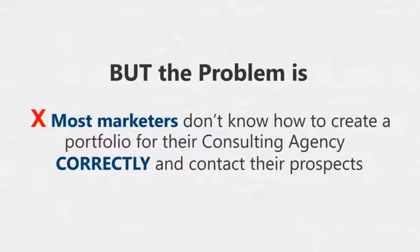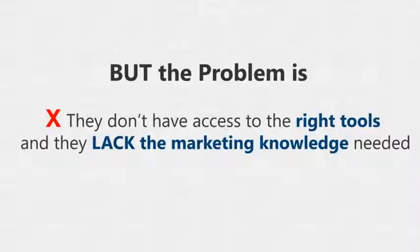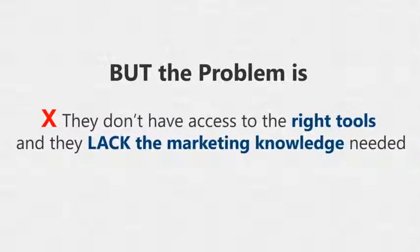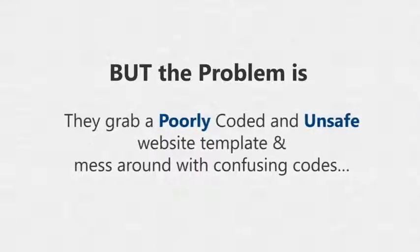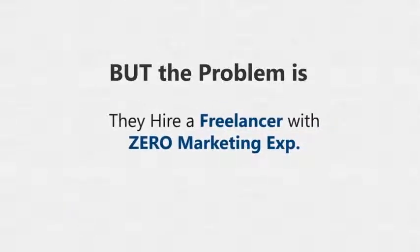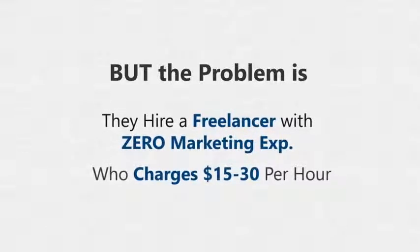Offline consulting can be a golden egg-laying goose, but the problem is most marketers don't know how to create a portfolio for their business correctly or contact their prospects. An even bigger problem is they don't have access to the right tools and lack the marketing knowledge needed to get desired results for their clients. So they grab poorly coded and unsafe website templates, mess around with confusing code, or hire a freelancer with zero marketing experience who charges $15 to $30 an hour — and what you get is a horrible final product, with thousands of dollars wasted.